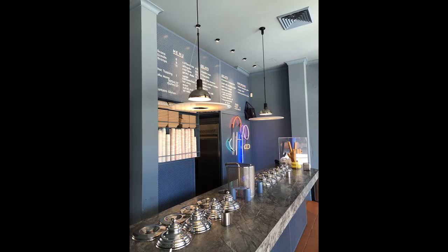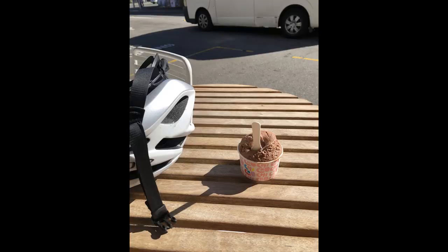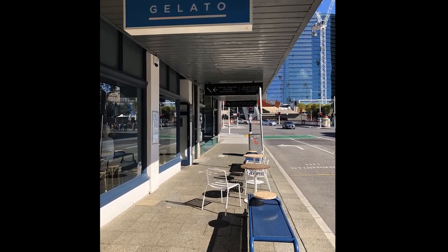Yeah, nice range of gelato, of course kind of expensive. Is it as good as Trovertino's in Fivedock, or Warimba? No. But look, it's pretty damn good. If I gave Trovertino's 9 out of 10, I'd give this one 7 and a half.